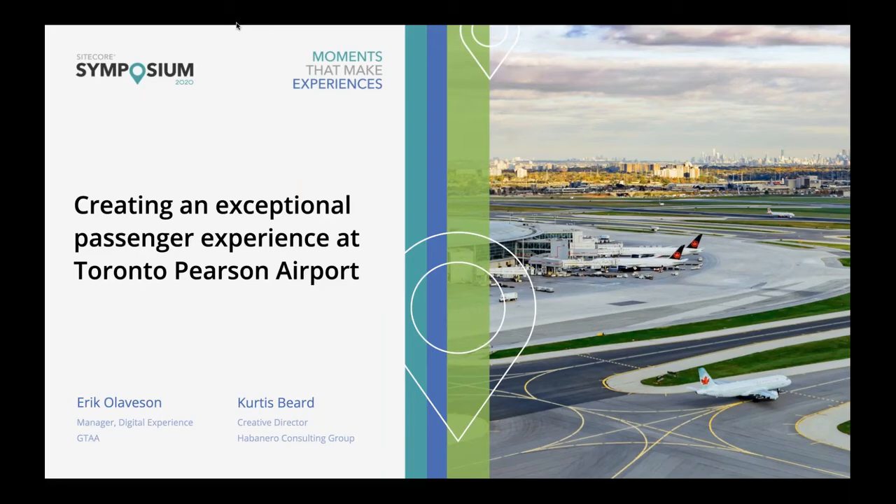Thanks for joining us and welcome to our presentation on creating an exceptional passenger experience at Toronto Pearson International Airport. We'd like to take you through our project from start to finish, explaining how we built a brand new digital experience at torontopearson.com, leveraging Sitecore's unique platform.